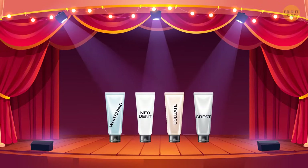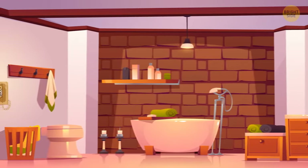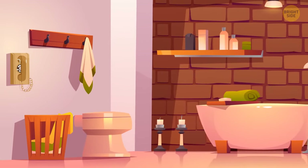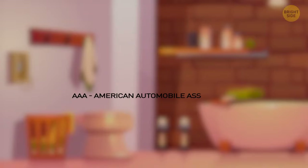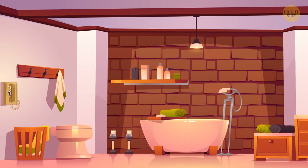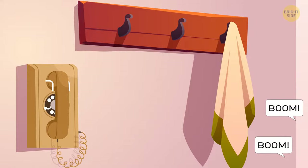You may also notice a seemingly random phone next to the toilet. It's actually a requirement from the AAA for hotels to receive a 4-diamond rating. It also acts as a safety feature — if you slip on the wet floor or get stuck in the bathroom, you can easily call for help.